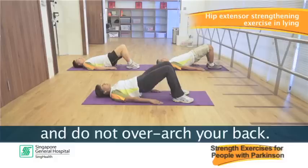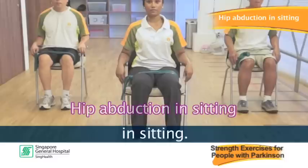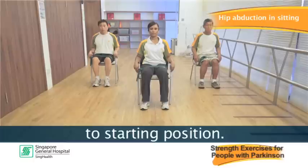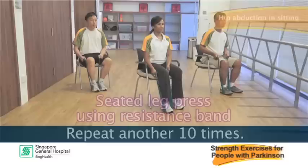The next exercise is hip abduction in sitting. Tie the band around your thighs. Open your legs to stretch the band while keeping your feet still. Hold and slowly return back to starting position. Repeat 10 times, rest, and repeat another 10 times.